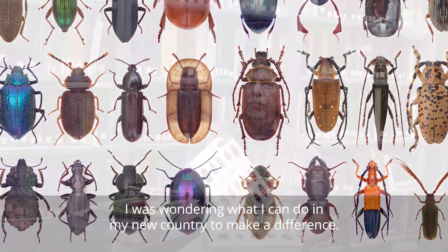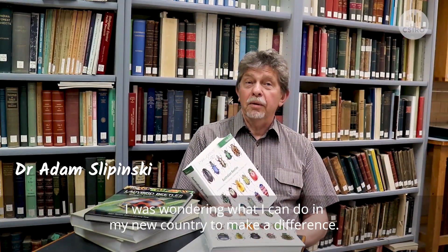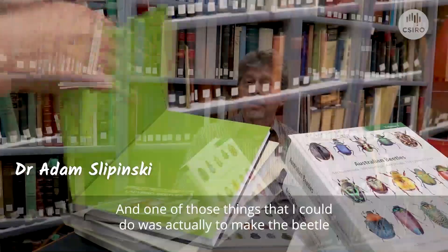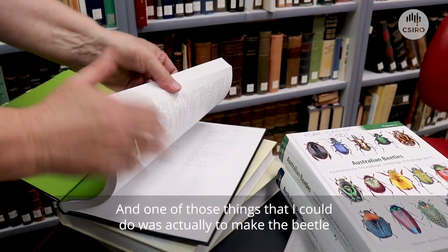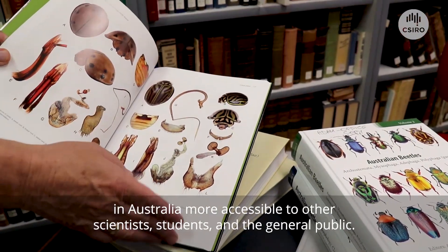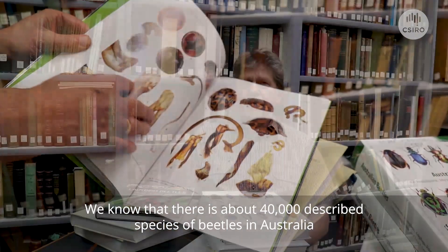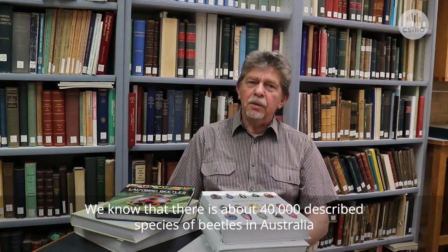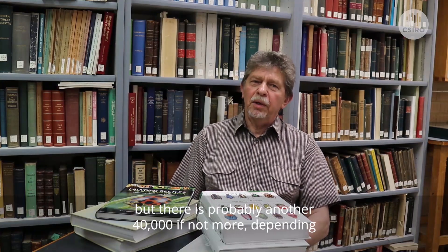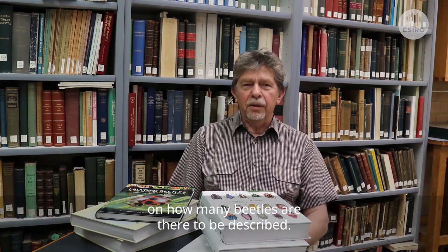When I came to Australia, I was wondering what I could do in my new country to make a difference. One of those things was to make the beetle fauna of Australia more accessible to other scientists, students and the general public. We know that there are about 40,000 described species of beetles in Australia, but there's probably another 40,000, if not more, depending on how many weevils are yet to be described.